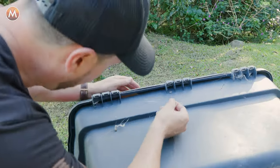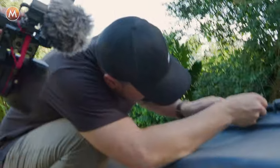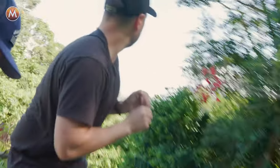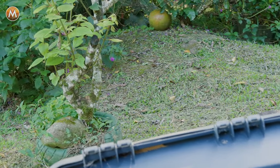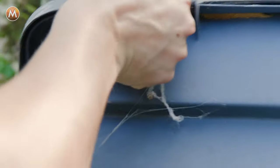Let's see if anybody's home. Oh yeah, somebody's definitely home. That one took off — I hope you saw that. Good thing we already caught one because that wasp took off. Let's go back to the wasp that we caught.